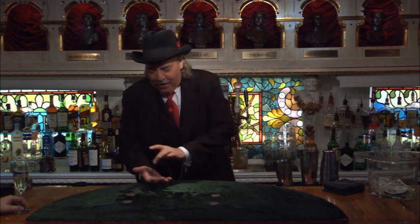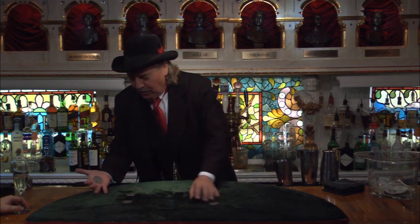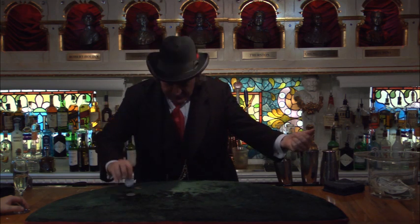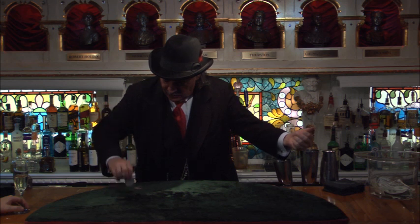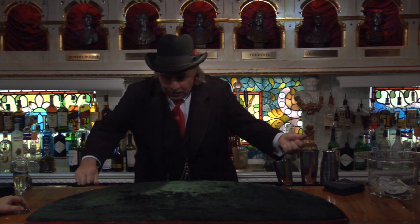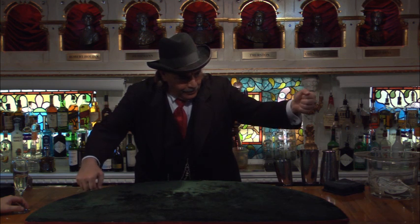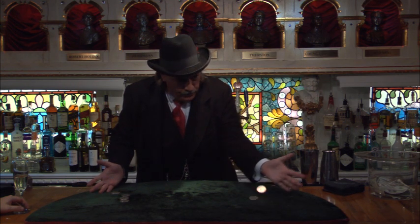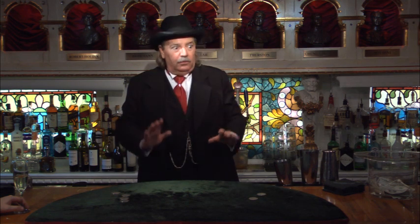Watch closely. We have one, two, three coins — you keep up with those three. One, two, three coins, you keep up with those three. When I go like this, one of these three coins is going to jump over here. So pay attention.